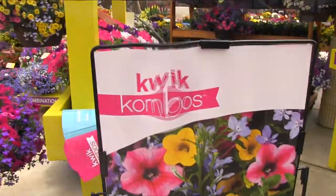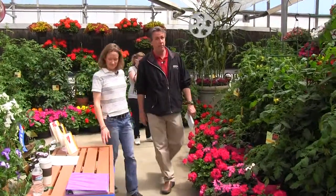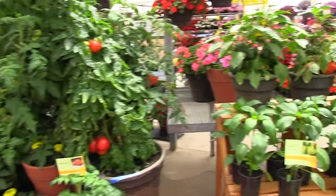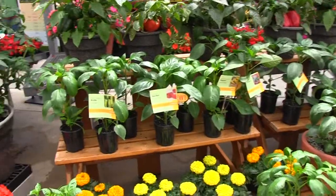You know what else consumers like? Garlic — everybody loves it here at Syngenta. Very photogenic. And look — vegetables! It's not just flowers here. They've got a whole line of vegetables. They introduced last year home and garden vegetables.